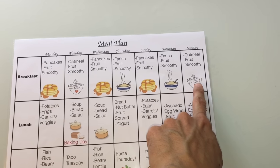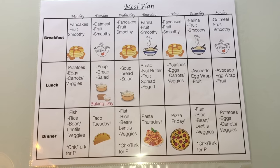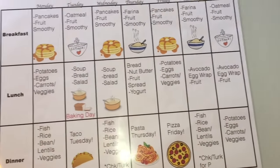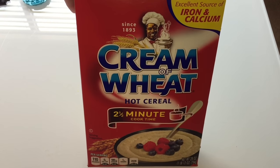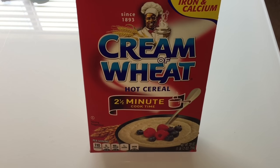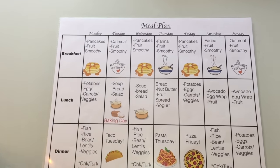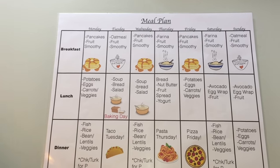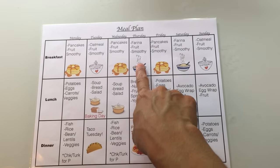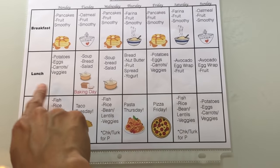Tuesdays and Sundays we have oatmeal — I make it for the kids with some fruit. Then on Thursdays and Saturdays we have Farina, which is cream of wheat — it's done in about two and a half minutes. I love making this for the kids with fruit on top, either blueberries or strawberries. So breakfast is mainly three different types: pancakes, oatmeal, and Farina, always served with fruit. I make the Farina with milk so that it's high protein and high calories for the morning.